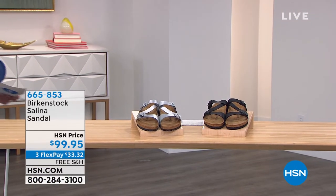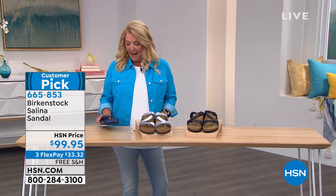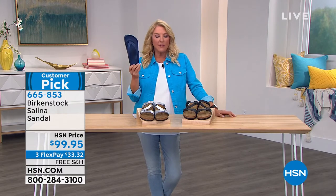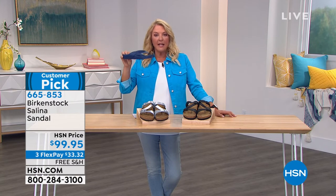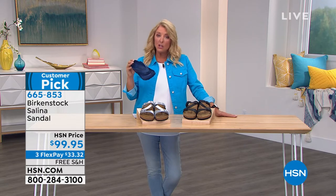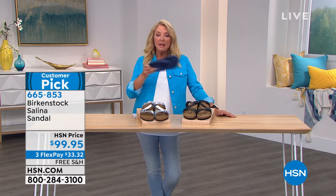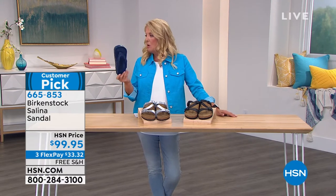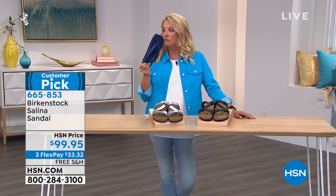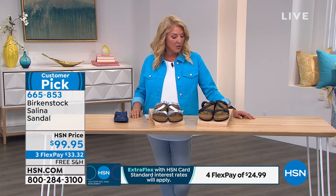With the three FlexPays, the EVA breaks down to about $13 and some change per payment. Take advantage of that while we have it available. I'm getting a quick update. The silver is going to be sold out in two seconds. You guys have made this a customer pick. In the show, we put three different shoes that were very popular last season — we brought them back for this year, all in a row in tonight's show. This is number one of three of your favorites, one that already sold out last season. Now it returns. We have the black and the silver — silver is going to sell out now, probably followed by the black rather quickly. Size-wise, dual sizing: five, five and a half, all the way up through eleven, eleven and a half.